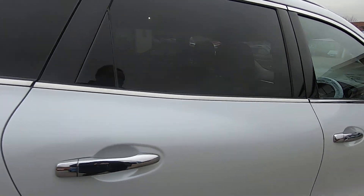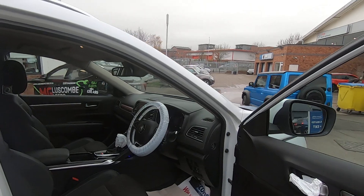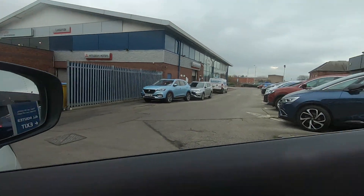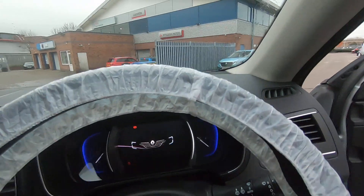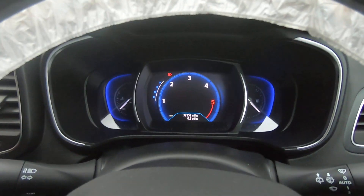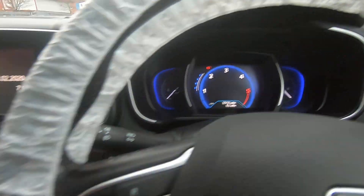You've got all the usual features — four electric windows, keyless entry, push button start. It's a two-litre diesel engine so fuel economy is phenomenal. It's done just a tad over 32,000 miles — 32,152 to be precise.